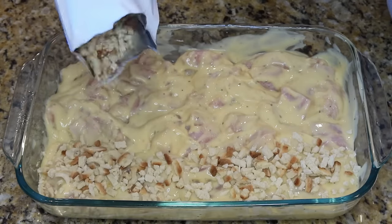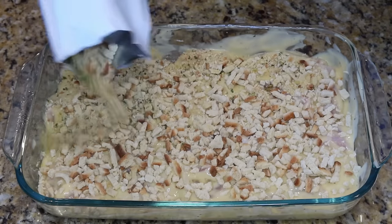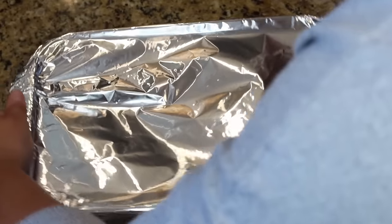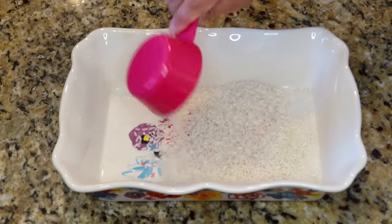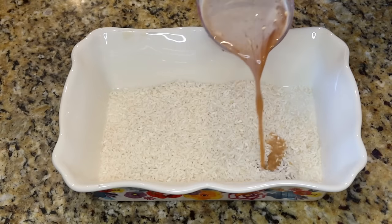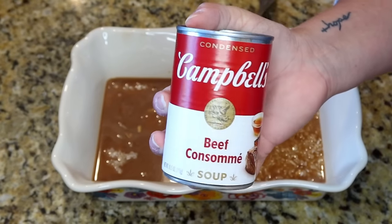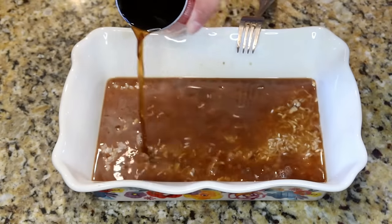Add a little chicken broth over the top, cover tightly with foil, and get it in the oven. While that bakes, make the stick-of-butter rice: in a baking dish, add white rice, one can of French onion soup, one can of beef consommé, and one stick of butter. Cover tightly with foil and bake alongside the chicken.